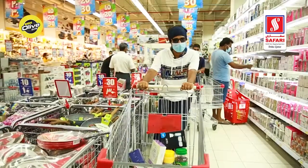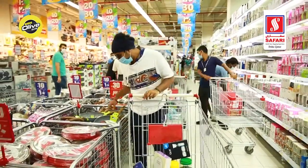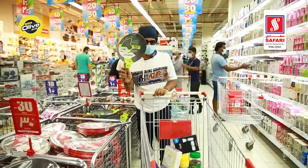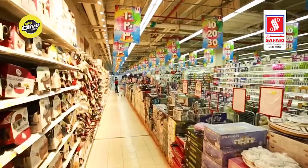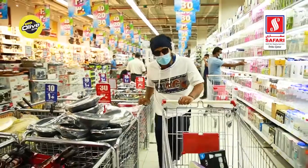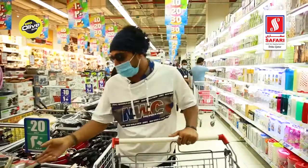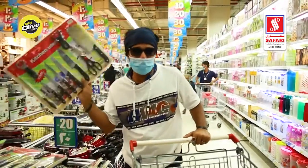For more shopping under the 10, 20, 30 promotion, I am at the household department. This is the section where you get this, and everything else around me — the basic items which you require. The basic necessities also come under this 10, 20, 30 promotion, so you should come before this is chopped off.